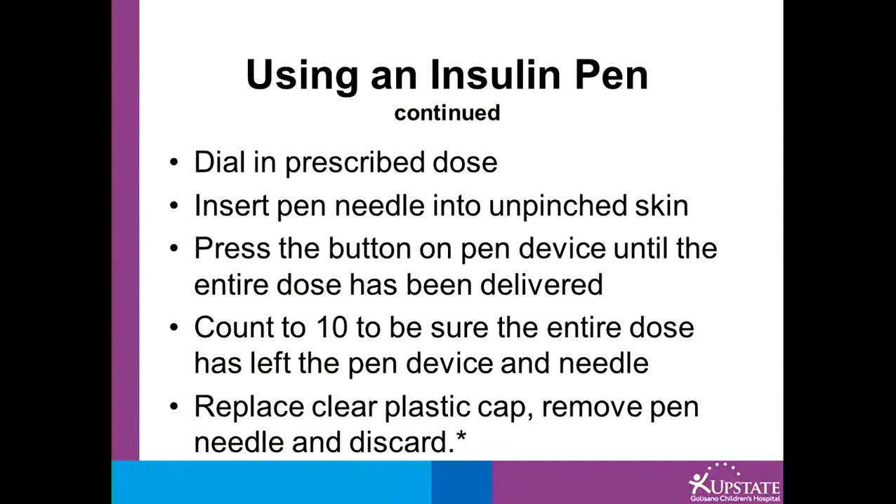I hope I have answered all of your questions about administering insulin. Please feel free to call your Joslin care team if you have questions. Have a good day.